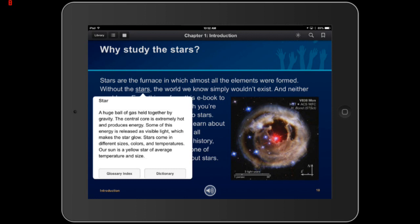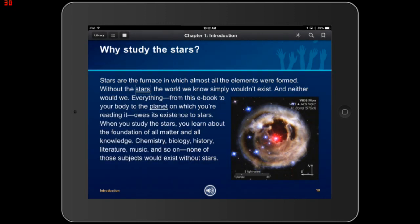I double tap to dismiss and we're back to our regular textbook. I can move my finger around line by line, start at the top and do a read-all. In the lower right-hand corner of this page we have an image of star VY Canis Majoris.